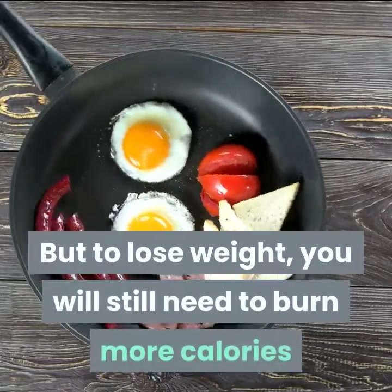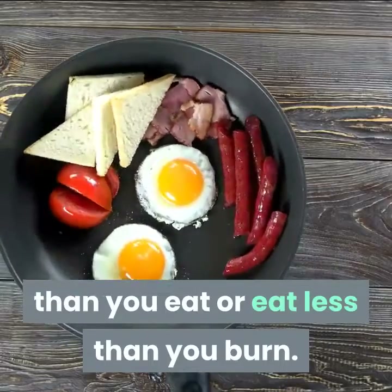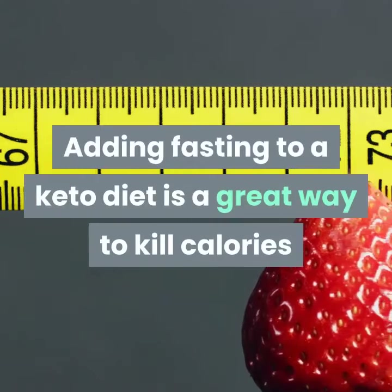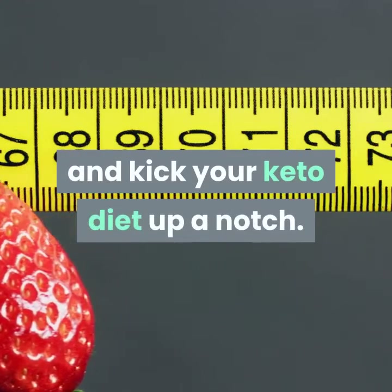But to lose weight, you will still need to burn more calories than you eat, or eat less than you burn. One way to accomplish this is with fasting. Adding fasting to a keto diet is a great way to cut calories and kick your keto diet up a notch.